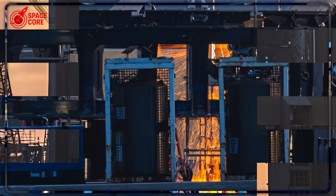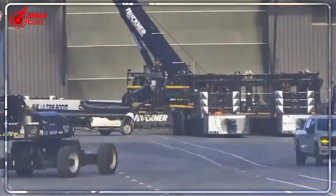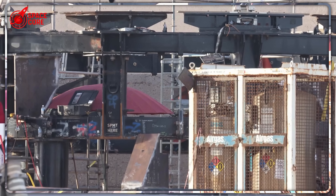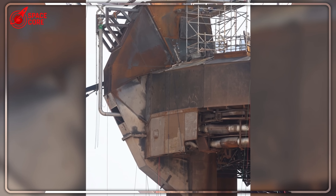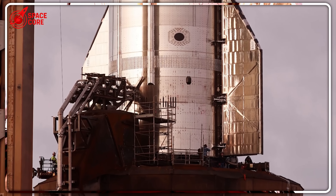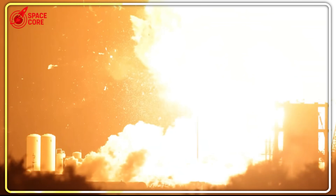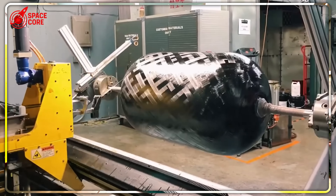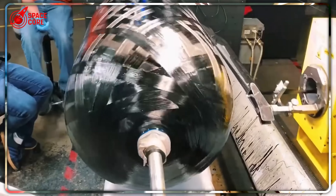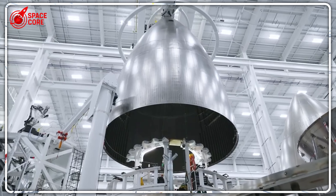The real engineering nightmare was the fuel system. The ship quick disconnect sits 40 feet higher than any normal test stand. The booster quick disconnect was designed to pump thousands of gallons of cryogenic fuel downward into Super Heavy's massive tanks, but Ship 37 needed those same propellants delivered to completely different connection points 150 feet in the air. SpaceX built a custom steel pipeline system snaking through the launch tower, redirecting methane at minus 260°F and oxygen at minus 297°F through pipes never tested under these conditions — fluids so cold they can freeze human tissue instantly, flowing through improvised plumbing at pressures that could level city blocks. They were essentially beta testing brand new hardware with enough explosive fuel to destroy the entire launch complex.